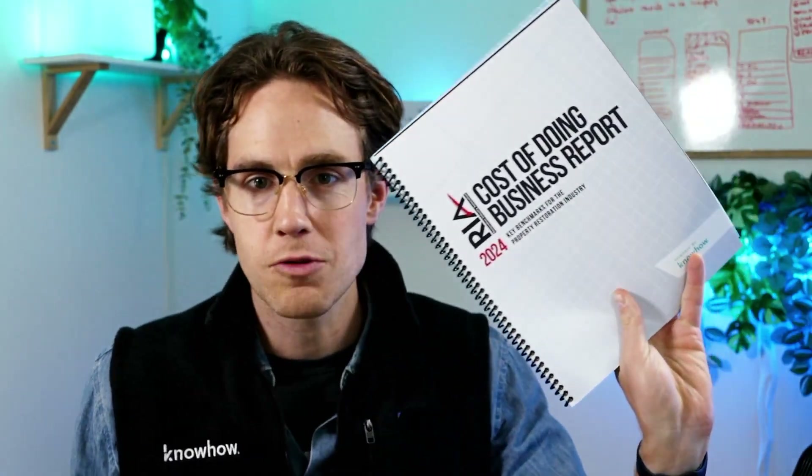Howdy, Travis from KnowHow here. I have in my hands the 2024 cost of doing business report from the Restoration Industry Association and KnowHow. This report is full of high impact information on everything from profit margins to residential versus commercial revenue mix to how much a typical company is spending on training and developing their staff. It is a ton of high impact information that's already making a huge dent in how restorers are running their businesses, but it's a lot to digest.